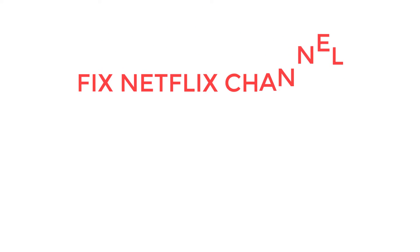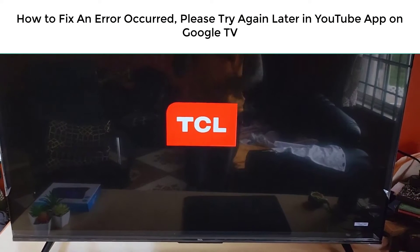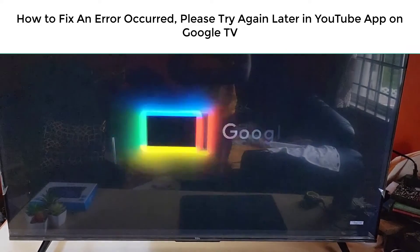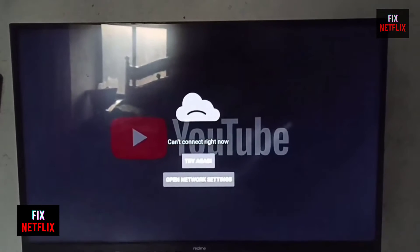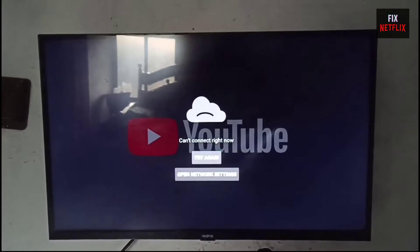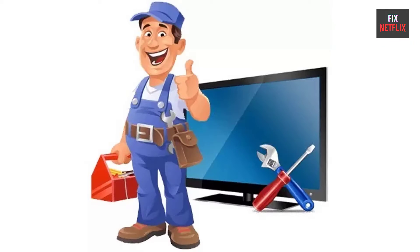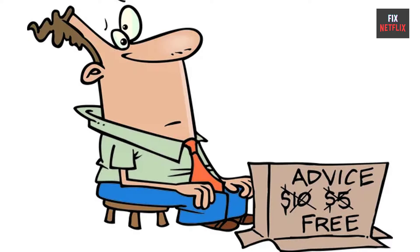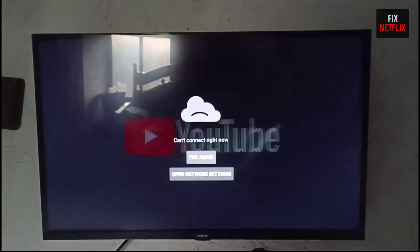Hello everyone. Welcome back to your favorite troubleshooting channel, Fix Netflix YouTube channel. Today we will show you how to fix when your YouTube app's not working properly on TCL Google TV. If you are facing problems like YouTube app keep crashing or closing repeatedly, freezing, or blank or gray screen issues, then this is the right tutorial for you to solve the issue within a few steps. Before we start, if you find this video helpful, please give it a thumbs up and subscribe to our channel, Fix Netflix, for more helpful tech tips and tutorials. So, let's start.